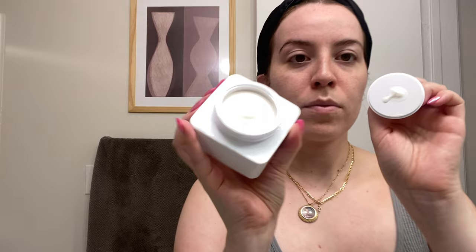Now I'm going in with their nighttime moisturizer, which is going to be more of a cream. I love this moment, guys — look at how perfect that looks. I wanted to go ahead and use what's on the top as well as on that spatula.